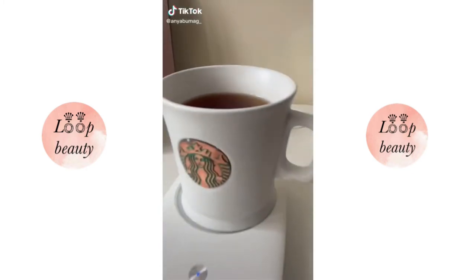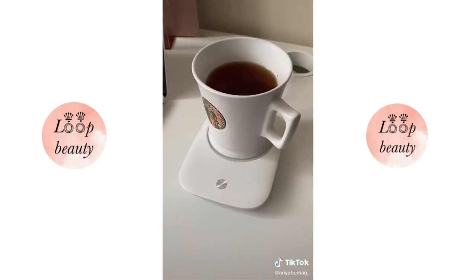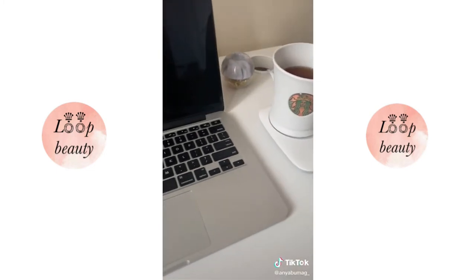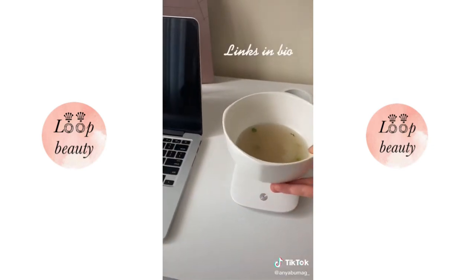Amazon Favorites Part 14. This mug warmer turns on automatically once you place your mug on it. It keeps your coffee and tea warm while you work, and it's also big enough to fit a soup bowl on it if you're a soup sipper like me.